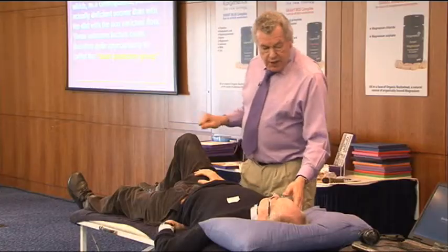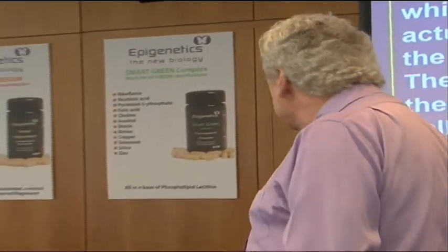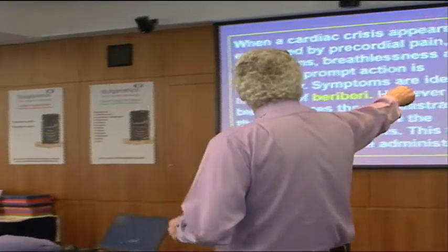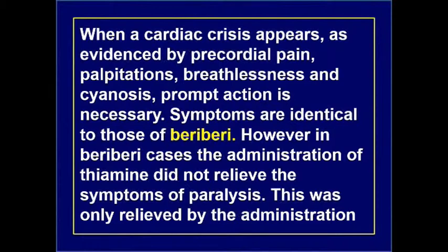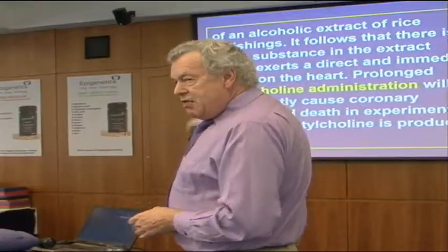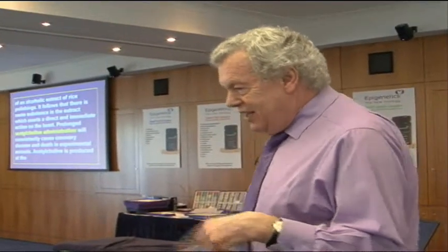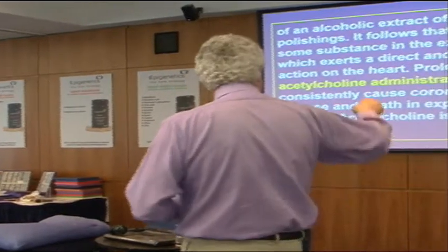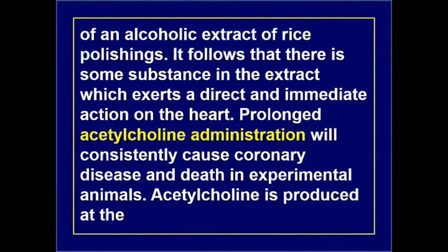So this heart protective group is definitely vitamin E, and probably vitamin B4, and maybe other nutrients as well. When a cardiac crisis appears as evidenced by pre-cordial pain, palpitations, breathlessness, cyanosis, prompt action is necessary. The symptoms are identical to beriberi — vitamin B1 deficiency. However in beriberi cases, administration of thiamine did not relieve the paralysis symptoms; this was only relieved by an alcoholic extract of rice polishings. It follows there's some substance in the extract which exerts a direct and immediate action on the heart.